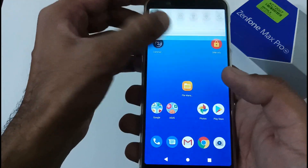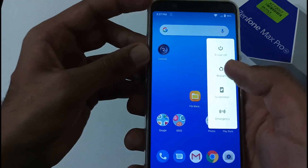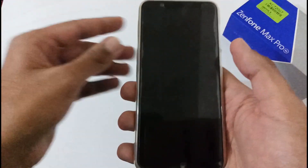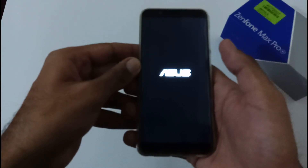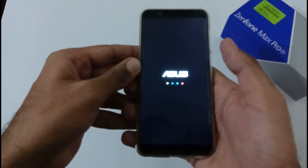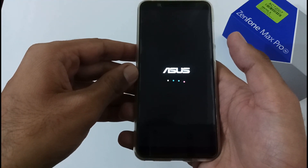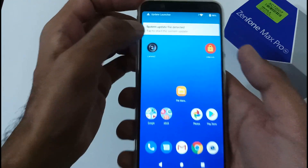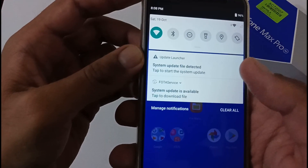I have placed the file in internal storage. I'm also getting the OTA update notification, but I'll use the manual method instead. Now let's do the important part — pressing the power button and clicking restart. As soon as the phone restarts, it will prompt a message that a system update file has been detected. After rebooting to the login screen, it has indeed shown: 'System update file detected — tap to start the system update.'